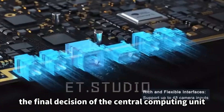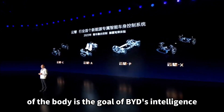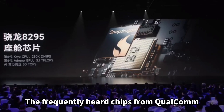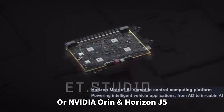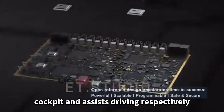The final decision of the central computing unit — to complete the operation of each part of the body — is the goal of BYD's intelligence. The frequently heard chips from Qualcomm 8155 or 8295, or NVIDIA DRIVE ORIN and Horizon J5, focus on two fields: intelligent cockpit and assisted driving respectively.